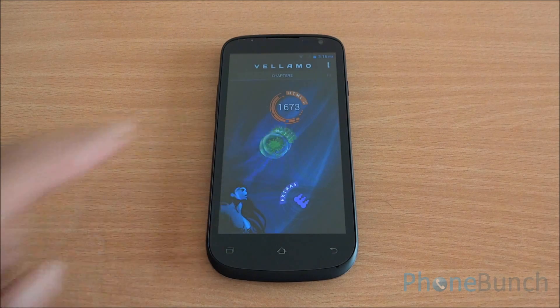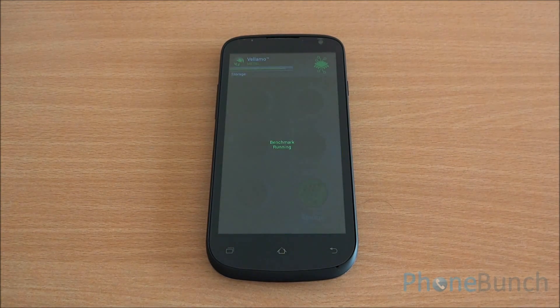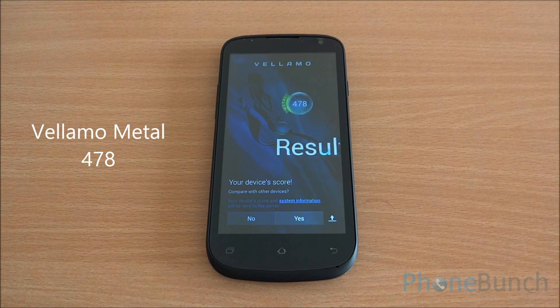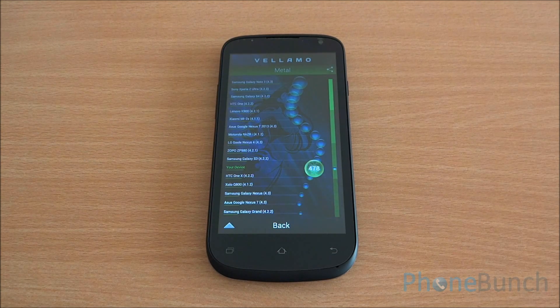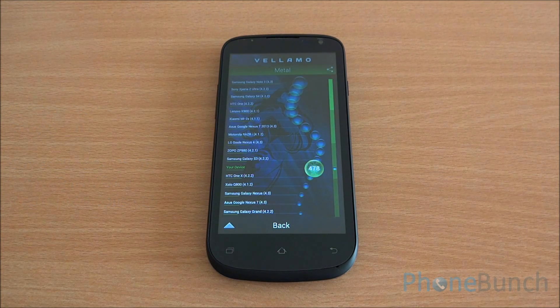Now we are going to run the Metal chapter of Vellamo, which basically tests the CPU of the device. We got a Metal score of 478, which is comparable to both the Canvas Fun A74 and the Q1000 Opus — and you can see it's just below the Samsung Galaxy S3. Really great scores there.